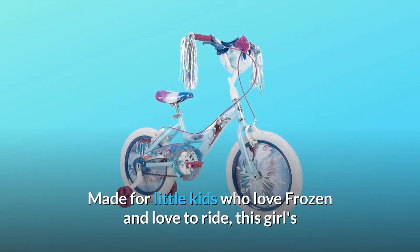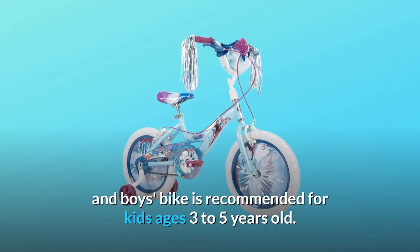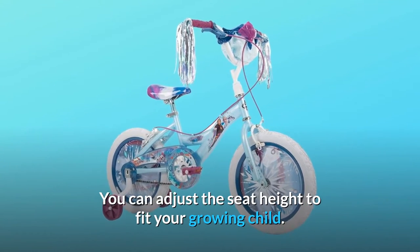Made for little kids who love Frozen and love to ride, this girls' and boys' bike is recommended for kids ages 3 to 5 years old. You can adjust the seat height to fit your growing child.